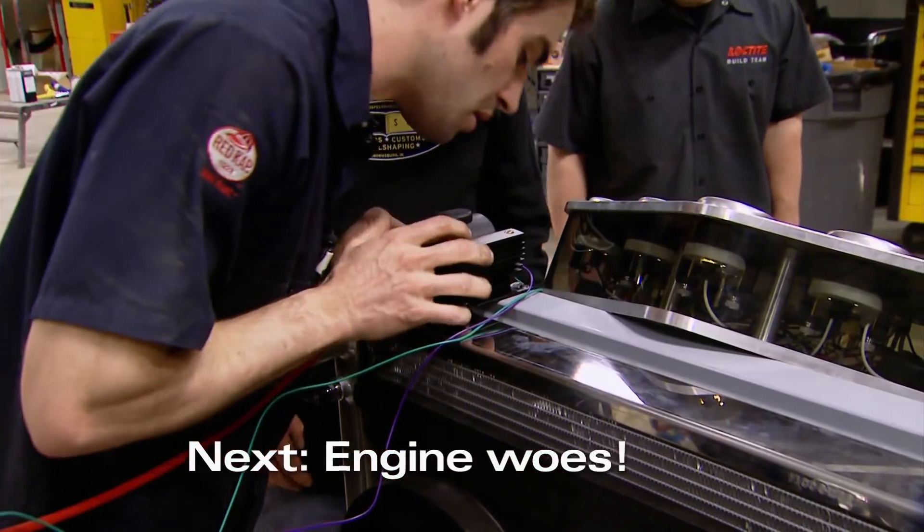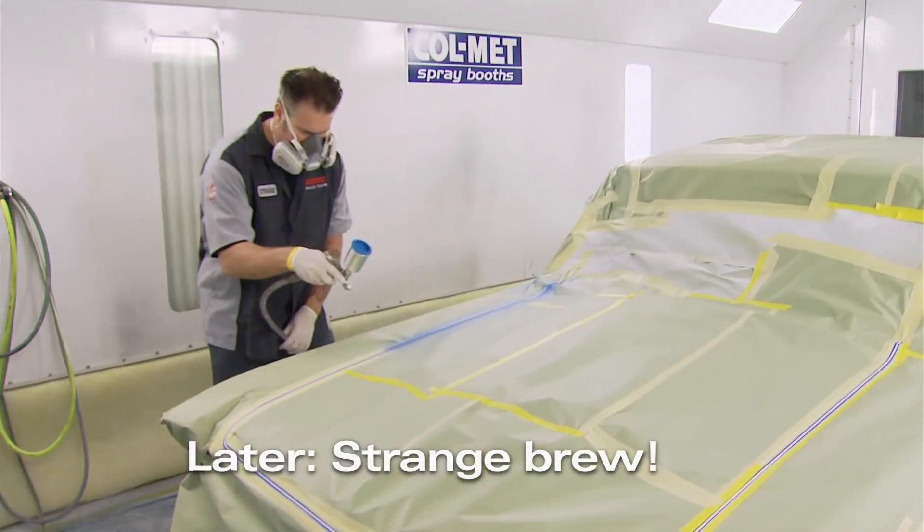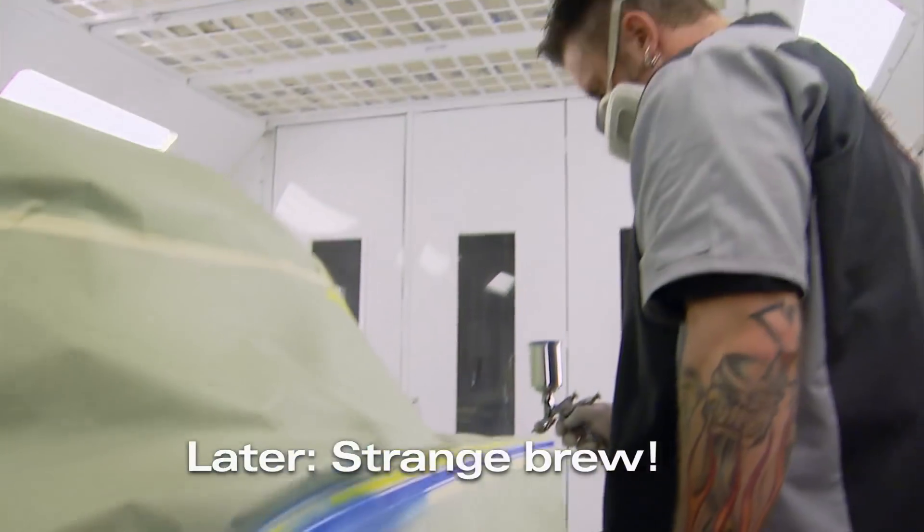Coming up, trouble on the engine run stand, and later on, Strange is no stranger to a paint booth. Stay tuned.